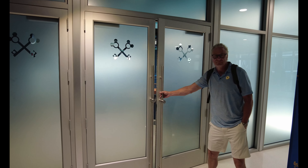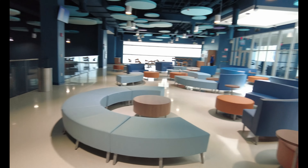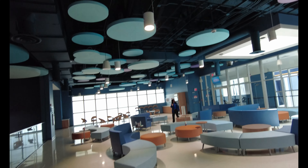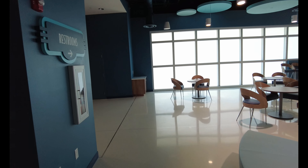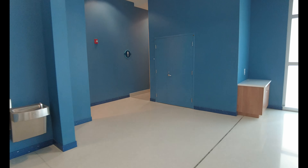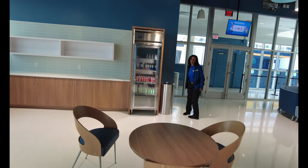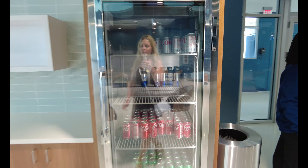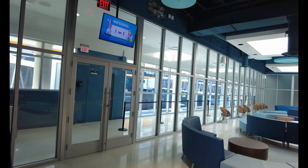Here is the concierge lounge where you may wait. Wow, this is lovely! You have all kinds of comfortable seating in here, and beautiful theming up top. There are also restrooms in here, which are great. And there are concierge drinks — water, Coke, and Sprite — if you'd like something while you wait. They offer just drinks, not food.